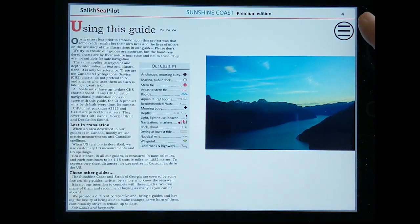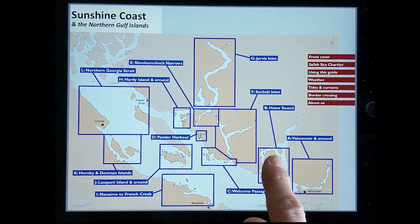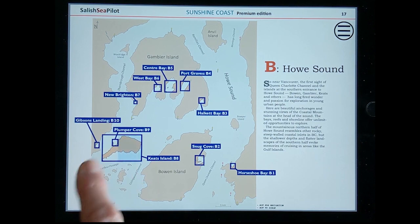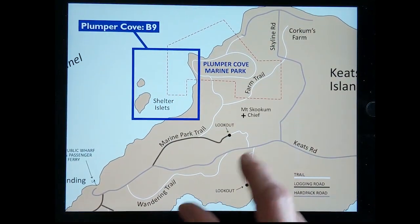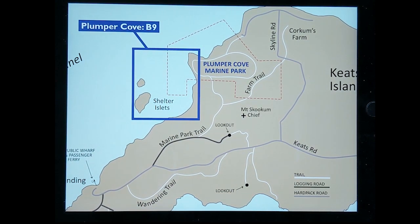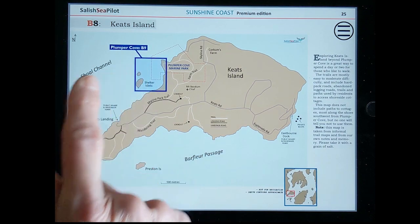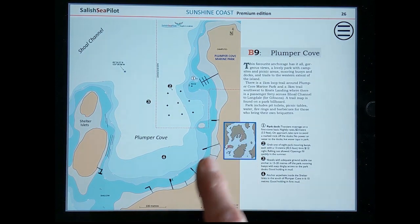Again, click on the main menu icon, then the area you'd like to anchor. Let's go to Howe Sound and choose Keats Island. The map includes hiking trails, and when you tap into Plumper Cove — which is one of our favourite anchorages — you can see the mooring buoys and anchorage information such as holding and depths.